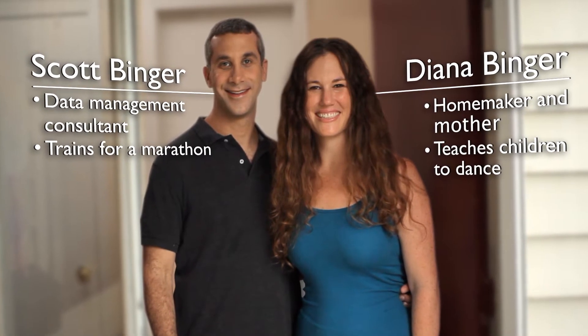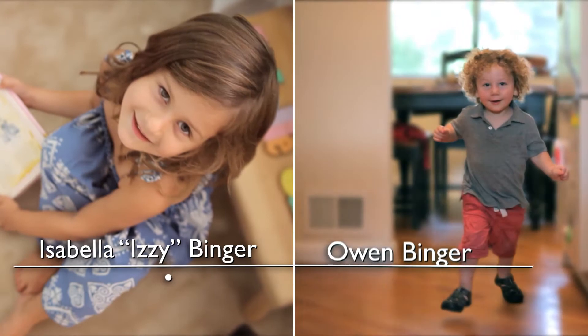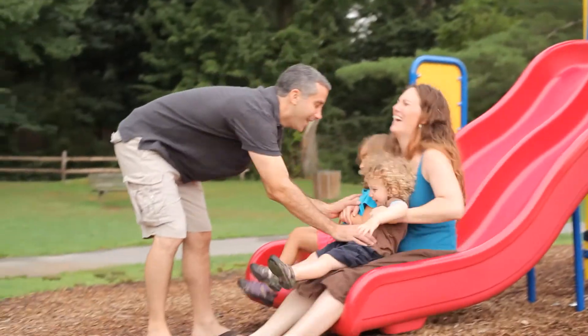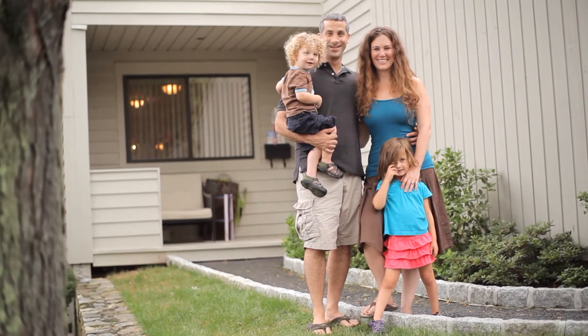We have two children, Izzy who's four and Owen who's two. When we came to this house we saw the openness, we love the open floor plan, we love the light on the first floor and we fell in love with it.